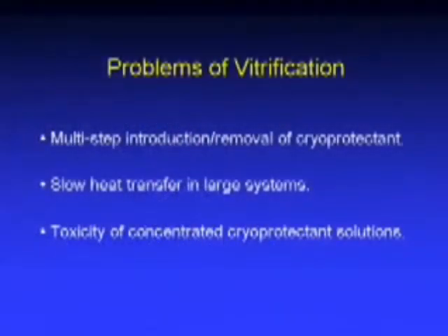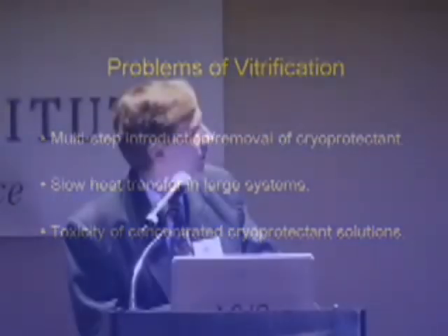There are still some problems with vitrification. One is that the protocol for introducing and removing these high concentrations of cryoprotectant tends to be rather complicated. Also, the utility of vitrification is limited by slow heat transfer in large systems. There are still problems preserving large organs with vitrification because of the time taken to cool them down to the required temperatures, and this is related to the toxicity of these highly concentrated solutions.